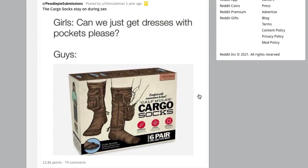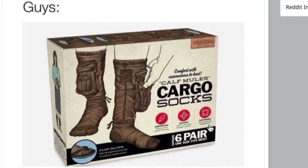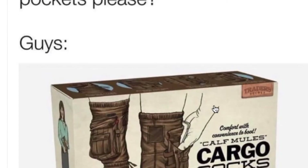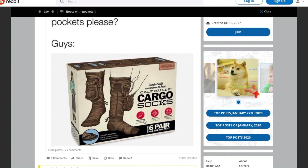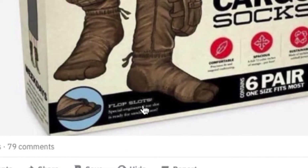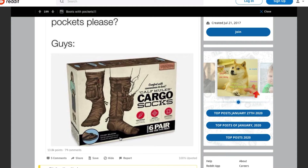Can we just get dresses with pockets, please? Calf mules — cargo socks. There is an image of a woman on the side of the box. They won't give us skirts with pockets because we have these awesome socks with pockets. Not sure how much of a fashion statement these socks are — they look awful. They've got flop slots for your flip flops. You're going to look hideous in these, but knock yourself out if these are real.